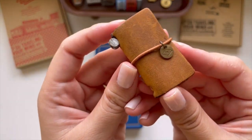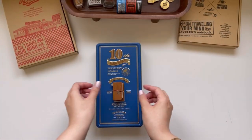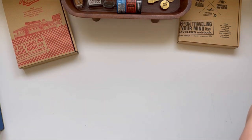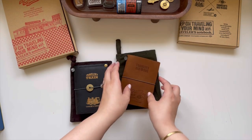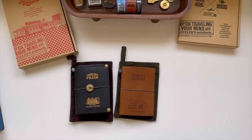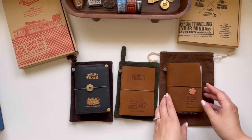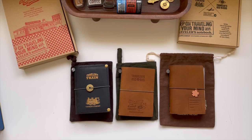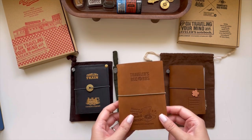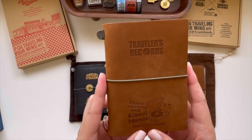That is my smallest TN, and the charm on it is just so adorable. Moving on to my passports — I have three here and one that I'm waiting for. It is the new olive passport and I bought it from BK and got it customized right away, which is why I don't have it. The Traveler's Records inserts I have in here will be moved into the new olive passport.